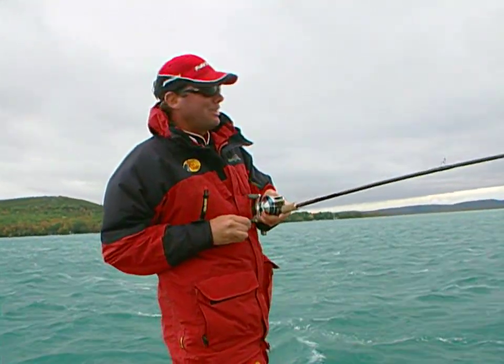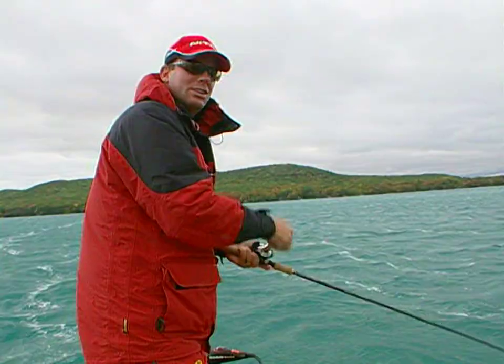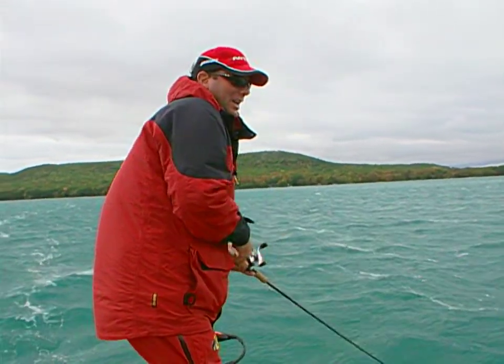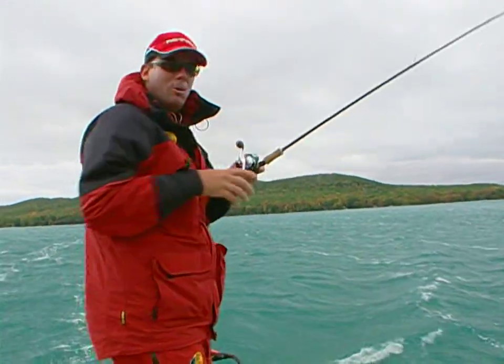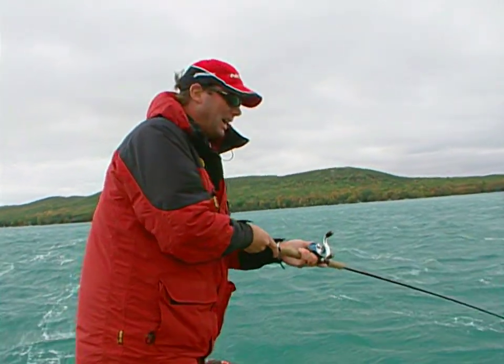The biggest thing that the wind does for you is it cuts down light penetration so that the bass are going to be a more effective predator. It disorients the bait fish. So my first choice on days like today are baits that fish high in the water column.